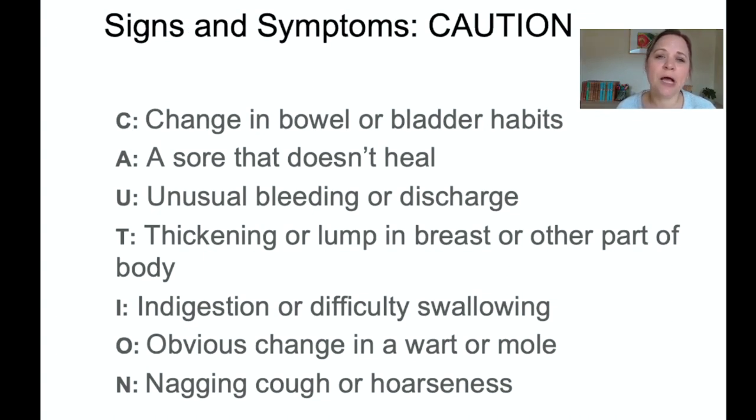The CAUTION acronym helps us remember and identify early signs and symptoms of cancers in general. C stands for any changes in bowel or bladder habits. A is a sore or wound that just won't heal. U is any unusual bleeding or discharge. T is a thickening or lump in the breast or any other place in the body. I stands for indigestion or difficulty swallowing, which could indicate esophageal cancer, mouth cancer, gastric cancer, or some kind of GI cancer.